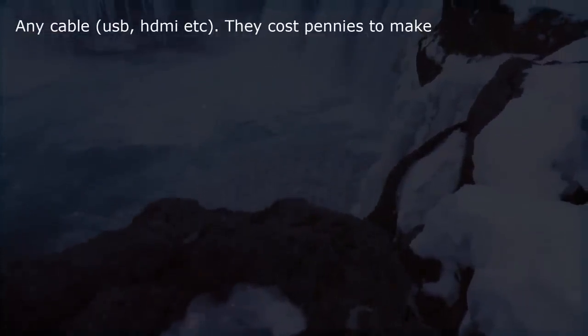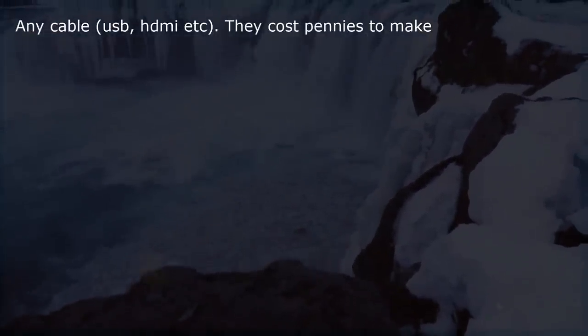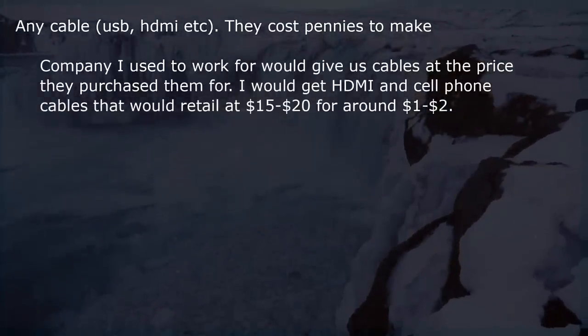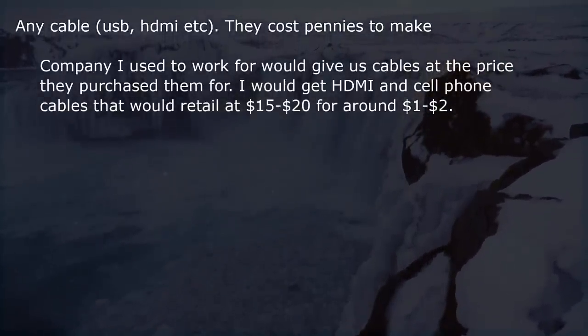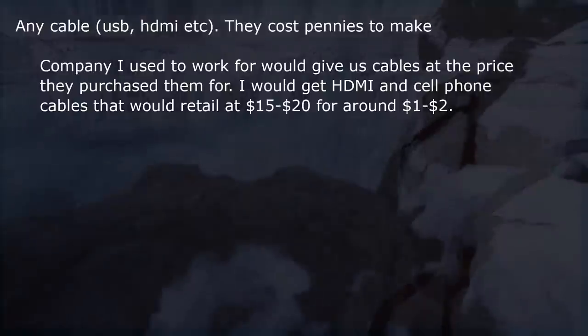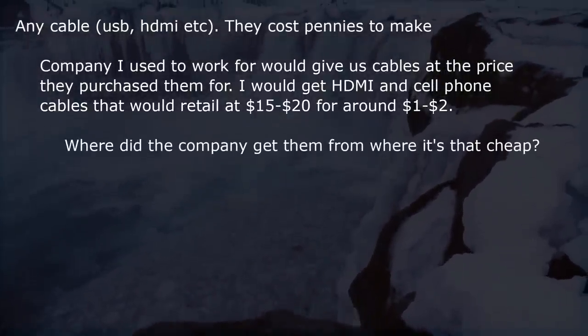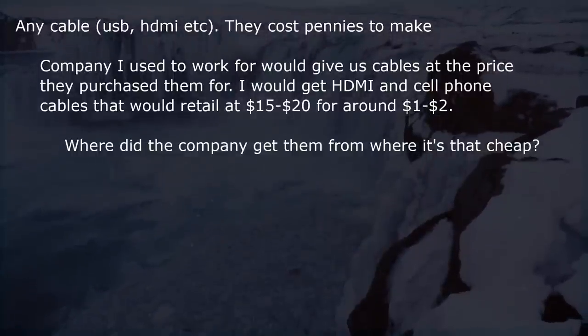Any cable — USB, HDMI, etc. — they cost pennies to make. A company I used to work for would give us cables at the price they purchased them for. I would get HDMI and cell phone cables that would retail at $15–$20 for around $1–$2. Where did the company get them from where it's that cheap?